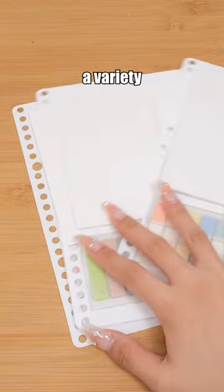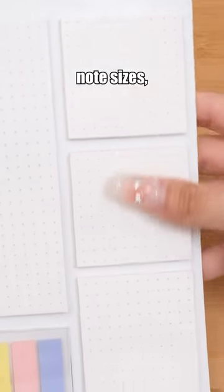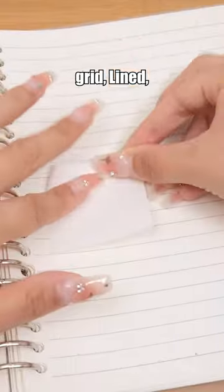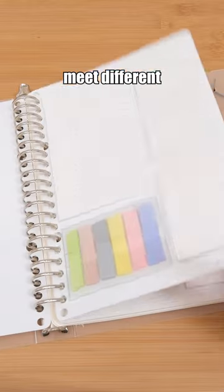Sticky Notes Set. It includes a variety of three sticky note sizes, complete with index tabs. Choose from dotted grid, lined, and graph formats to meet different needs.